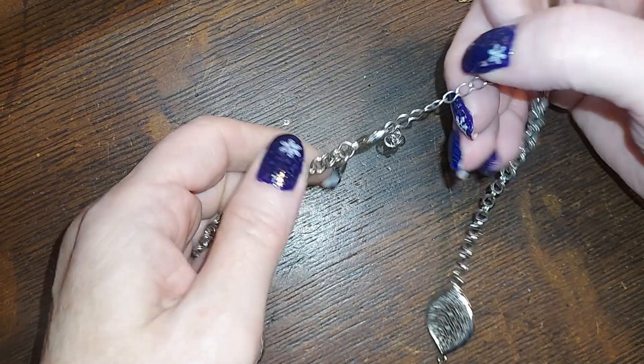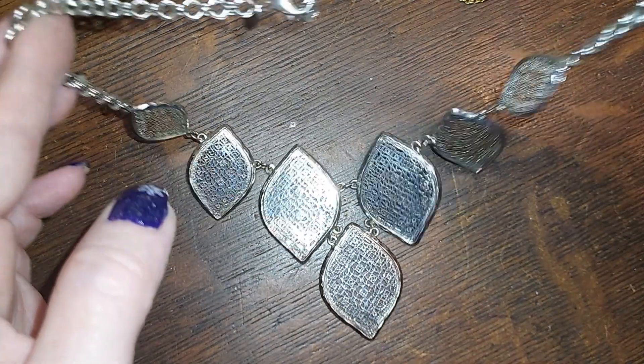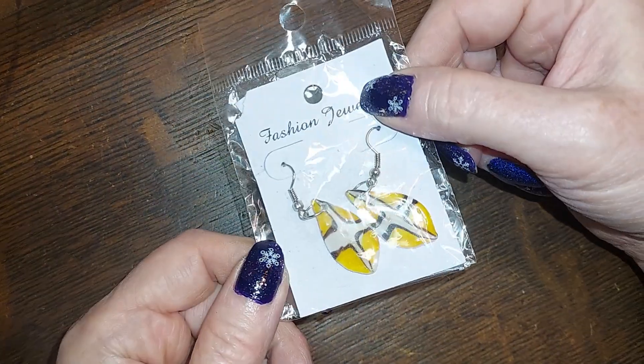This one is from Charming Charlie — very cute, we'll do that for two. There are some glass earrings — we'll do those for a dollar, still in the package.